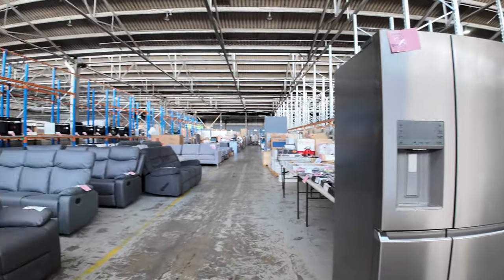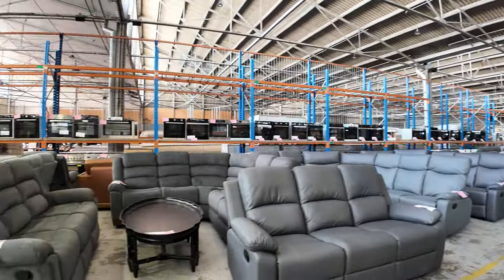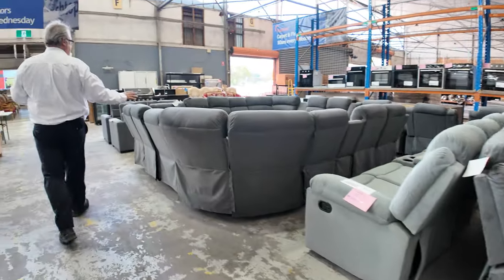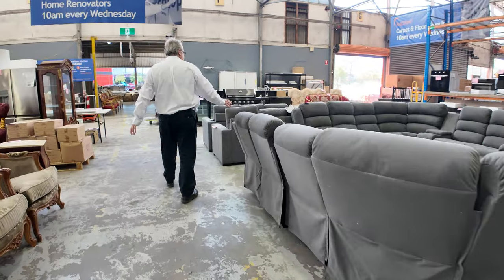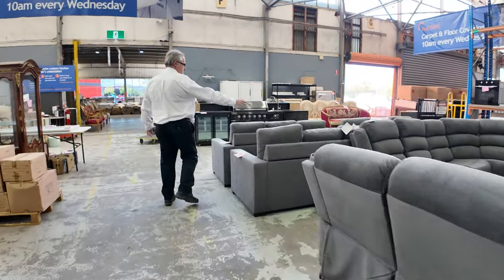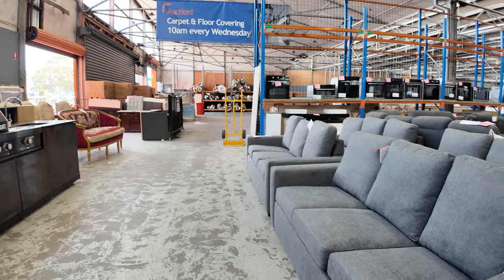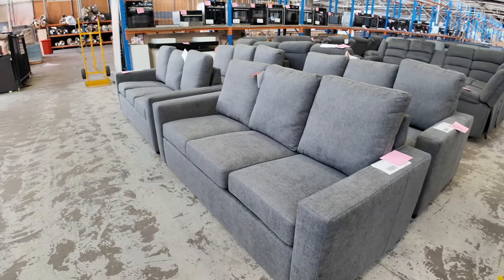Now furniture — we've had probably two or three semi-trailer loads of lounge suites delivered. They are all brand new in boxes; we've set some up for displays here. We've got some three-seater couches. Look at these — really good quality. These would have been in the retail stores for a fortune.